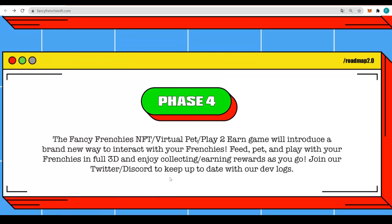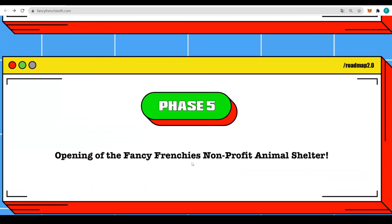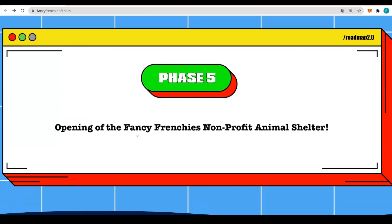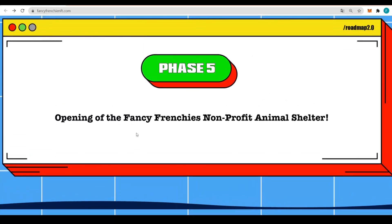Join their Twitter and Discord to keep up to date with the devlogs. Phase 5 is the opening of the Fancy Frenchies non-profit animal shelter. There are also puppies launching on the 27th of November, which is really soon. The Fancy Frenchies first collection sold out in 3 minutes, so more pups are coming as well.